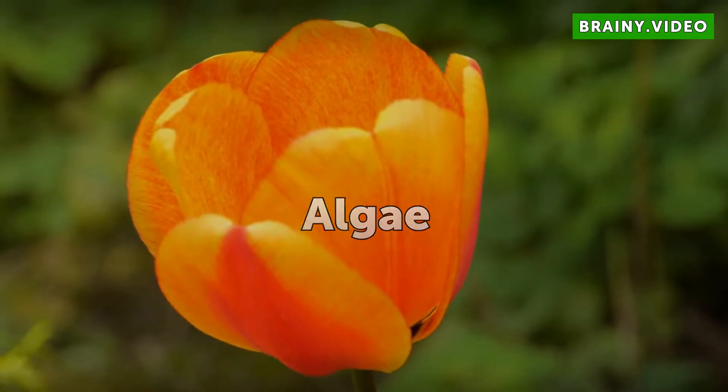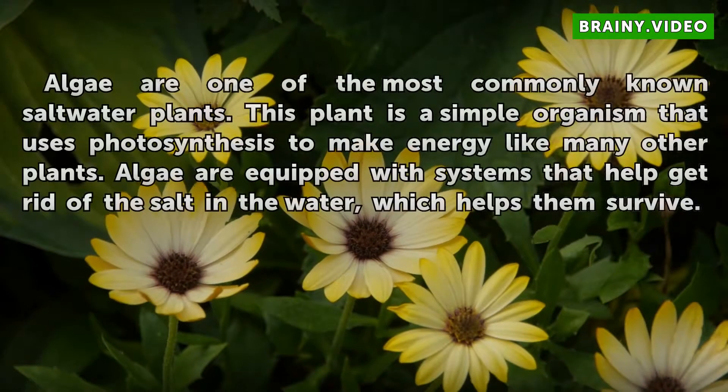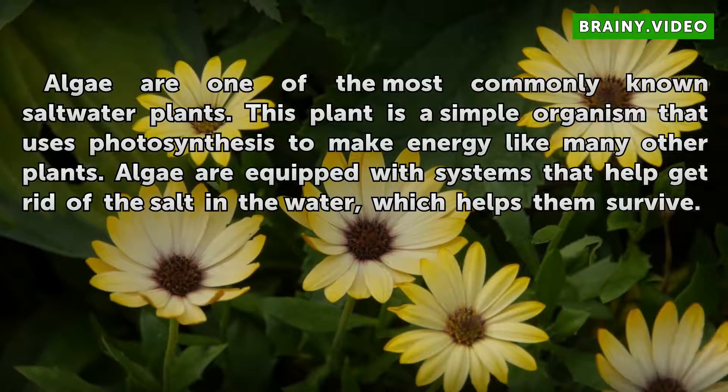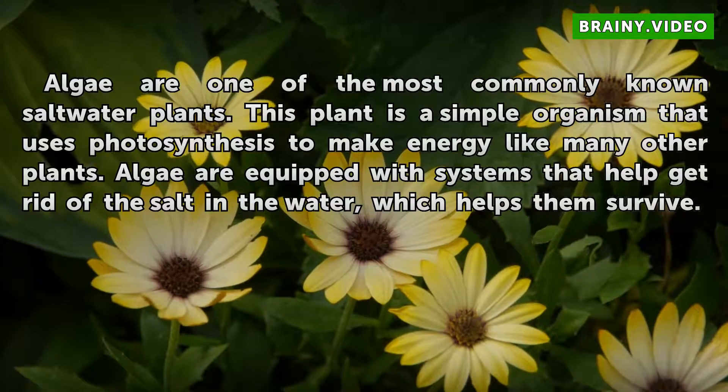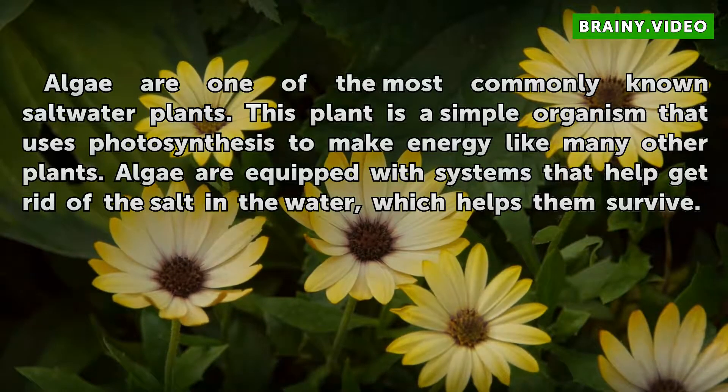Algae. Algae are one of the most commonly known saltwater plants. This plant is a simple organism that uses photosynthesis to make energy like many other plants. Algae are equipped with systems that help get rid of the salt in the water, which helps them survive.